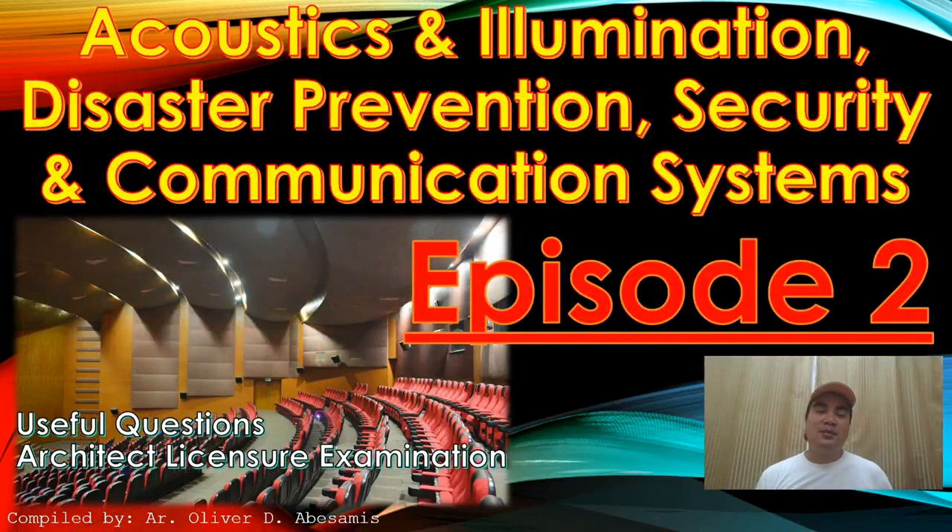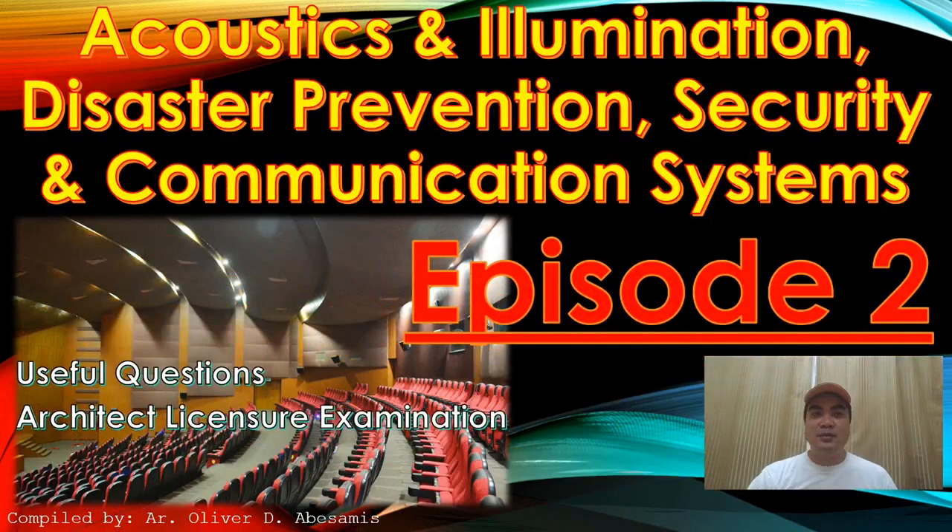Okay guys, thank you very much for watching this episode for acoustic and illumination, disaster prevention, security and communication system. I hope you learned something from this video. Good luck sa darating na board exam — thank you, goodbye!